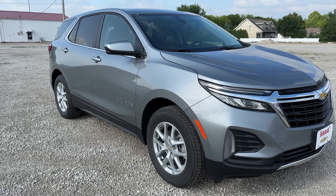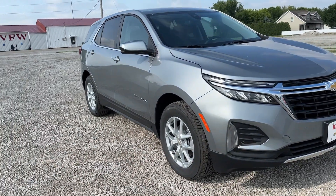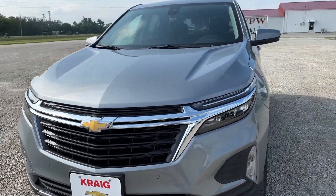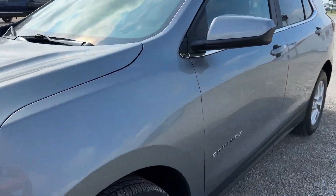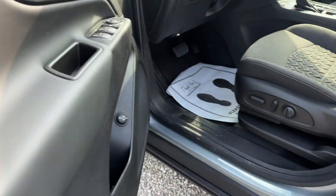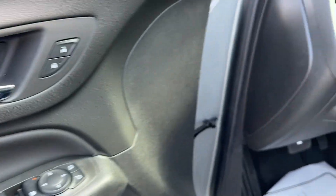Can you see yourself in the 2024 Chevrolet Equinox? The advanced safety features, passenger-friendly cabin, generous cargo space, and connected technology of the Equinox help you navigate every twist and turn of the road with confidence and style.